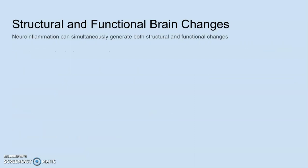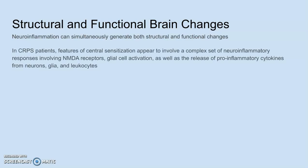Neuroinflammation generates structural and functional changes simultaneously. In CRPS patients, features of central sensitization appear to involve a complex set of neuroinflammatory responses involving NMDA receptors, glial cell activation, and the release of proinflammatory cytokines from neurons, glia, and leukocytes. Leukocytes are your white blood cells that are part of your immune system and run throughout your body.